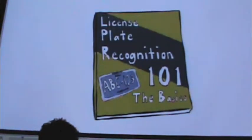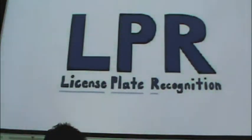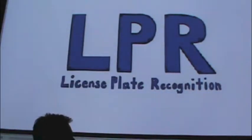All right, class. Open your books to page one of License Plate Recognition 101. Let's learn the facts about LPR. LPR means license plate recognition — a technology currently being used by law enforcement across the country.